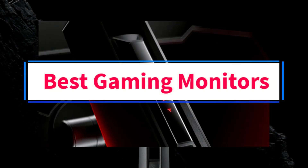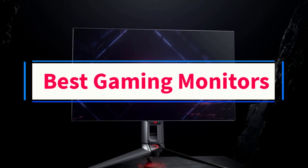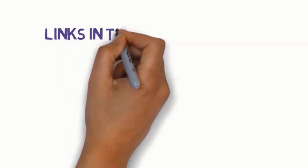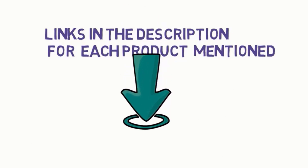Are you looking for the best gaming monitors? In this video, we will look at some of the 5 best gaming monitors on the market. Before we get started, we have included links in the description, so make sure you check those out to see which one is in your budget range.